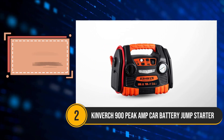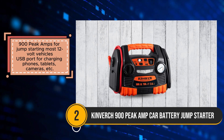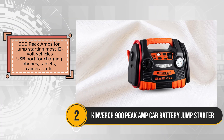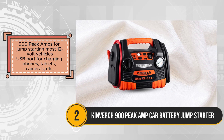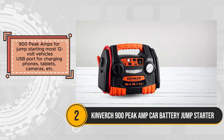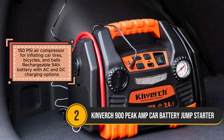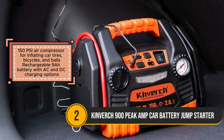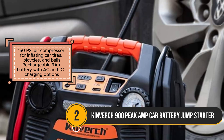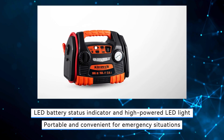The Kinverch 900 Peak Amp Portable Car Battery Jump Starter is a reliable companion for emergency situations on the road. With its multifunctional design, it offers the convenience of jumpstarting most 12-volt vehicles, charging various devices via USB port, and inflating car tires, bicycles, and balls with its 150 PSI air compressor. Equipped with a rechargeable 9A battery and offering both AC and DC charging options, it ensures reliable power availability whenever needed. The LED battery status indicator and high-powered LED light enhance user convenience and safety. While it provides versatility and ease of use, it's essential to note its lower peak amps compared to some alternatives, which might affect its performance with larger vehicles.